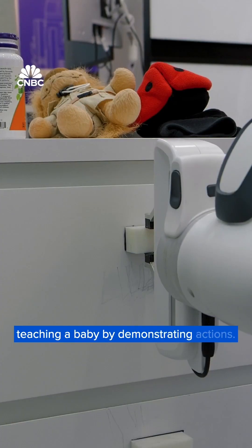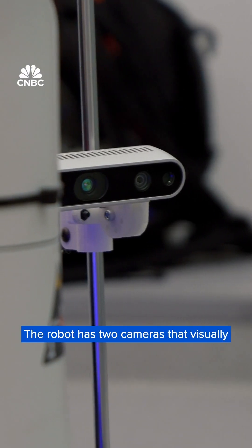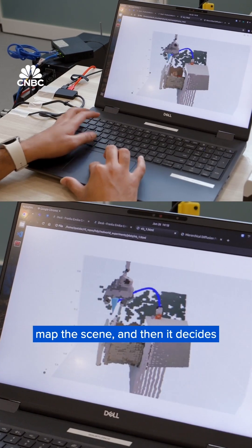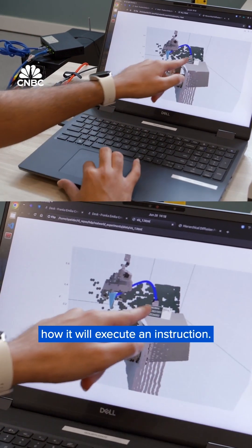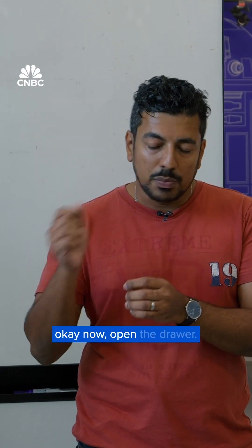Sean likens teaching robots to an adult teaching a baby by demonstrating actions. The robot has two cameras that visually map the scene, and then it decides how it will execute an instruction. He already provided the demonstrations, and now he's going to give it a text prompt instruction — okay, now open the drawer.